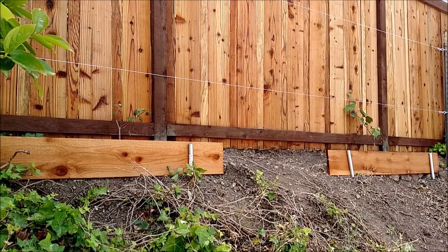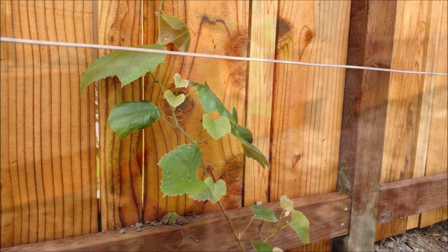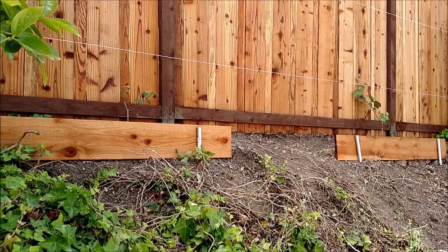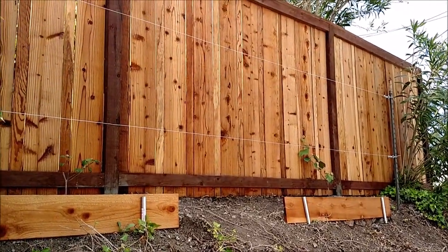Past the persimmon tree, we have some grapes growing. I believe they are Concord grapes. We're hoping to get at least the plant to grow tall enough to reach that second set on the trellis. I'm not really expecting any fruit this year — they're very young and we just put them in this season. So we'll see how those turn out.